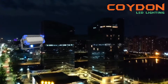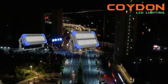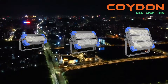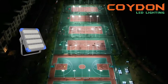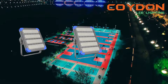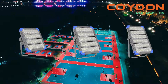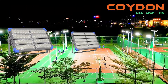Lighting is an essential part of any infrastructure, whether it's a residential, commercial, or industrial facility. It is one of the significant contributors to energy consumption globally. Traditional lighting sources such as incandescent, fluorescent, and halogen lamps have been in use for decades. However, advancements in technology have led to the development of high-power LED floodlights, which have gained popularity in recent years. LED lights offer several benefits including efficiency, durability, and environmental friendliness. In this video, we will explore the features of high-power LED floodlights that make them more efficient than traditional lighting options.